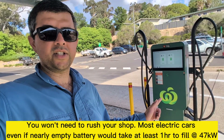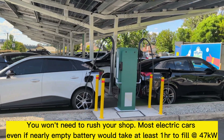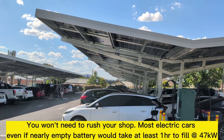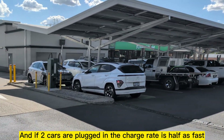These chargers at Yass are new. There are four charging ports, and each of these is 47 kilowatts — which is split in half if two cars are charging at once, or you get the full 47 kilowatts if your car is charging by itself.